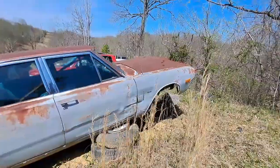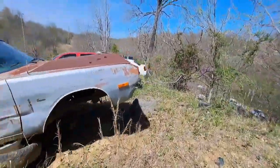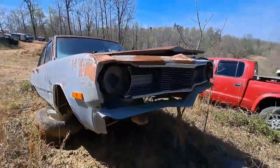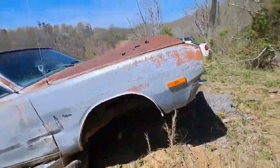Which one is this? This is the Dart — early 70s, probably a 70. Well, it's got those bumpers, so it would be at least a 73. That's how they're doing the step bumpers.